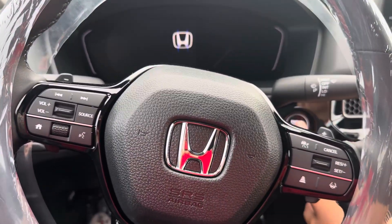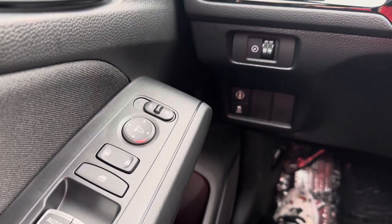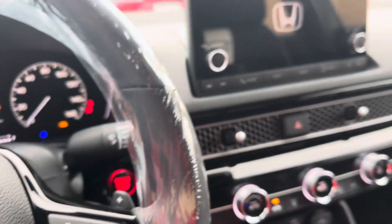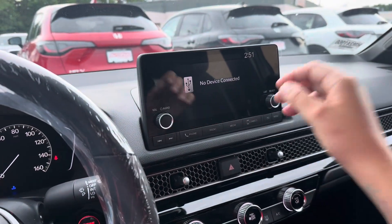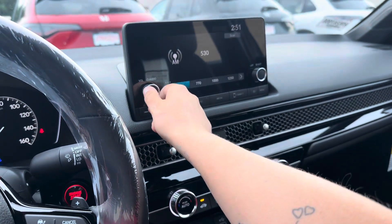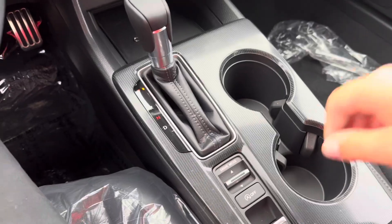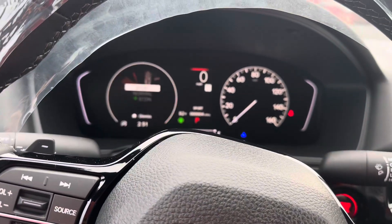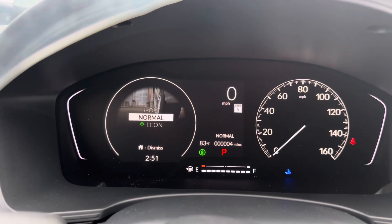Going into the vehicle, it does have Honda Sensing. This is the Sport trim, so you will have Bluetooth on this one, and then you do have the radio itself. You also have three drive modes: Sport, Normal, and Econ.